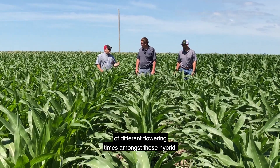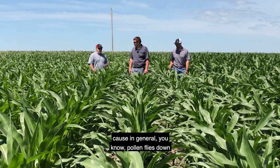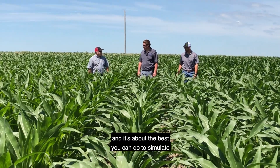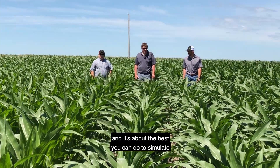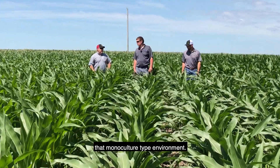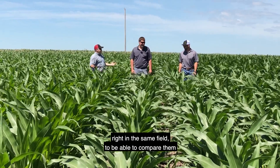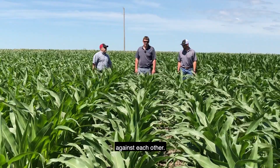There are lots of different flowering times amongst these hybrids. In general they pollinate themselves, because pollen flies down — it's about the best you can do to simulate that monoculture-type environment while at the same time being able to grow 300 hybrids in the same field and compare them against each other.